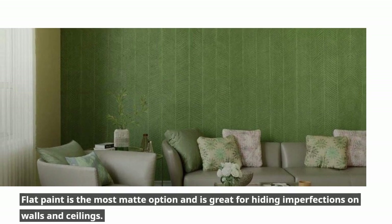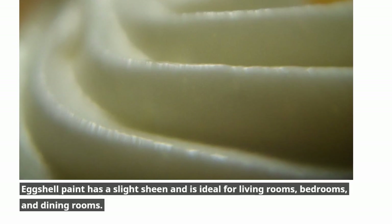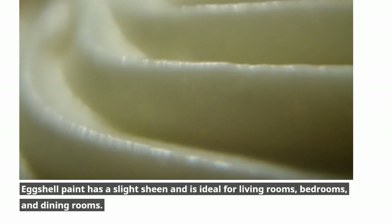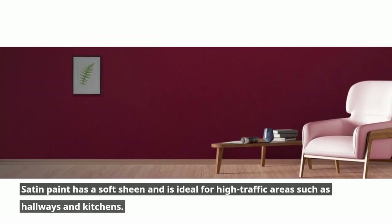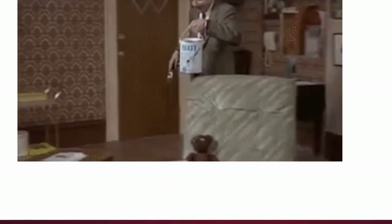Flat paint is the most matte option and is great for hiding imperfections on walls and ceilings. Eggshell paint has a slight sheen and is ideal for living rooms, bedrooms, and dining rooms. Satin paint has a soft sheen and is ideal for high-traffic areas such as hallways and kitchens.